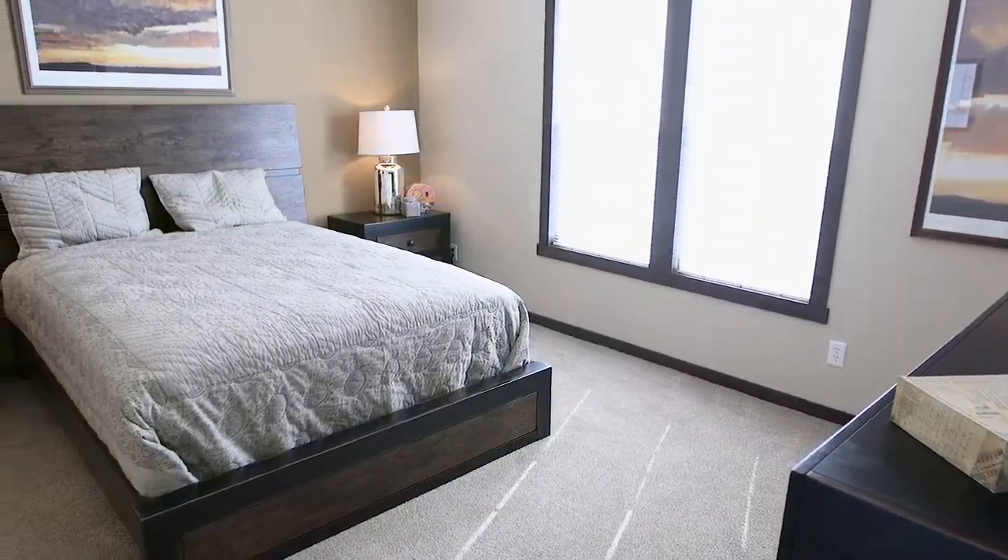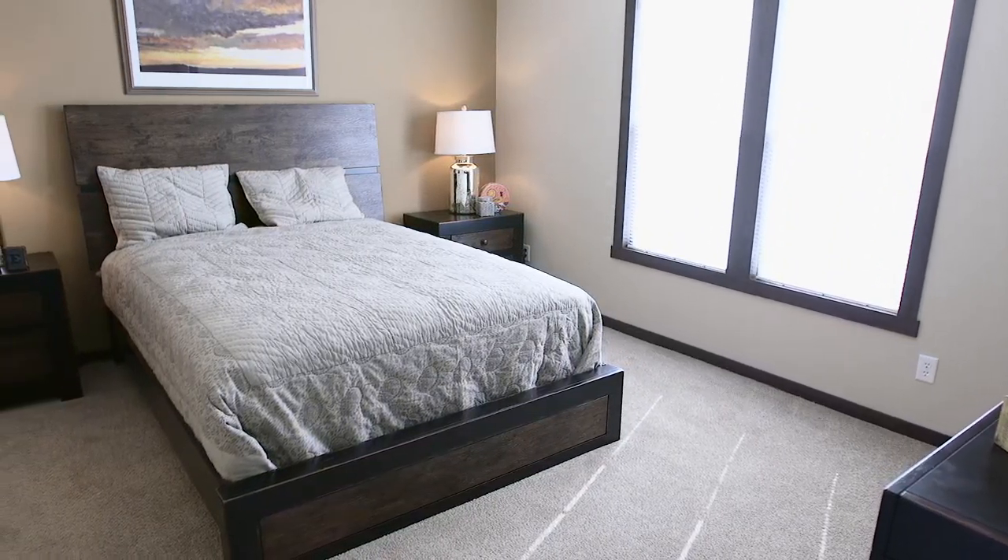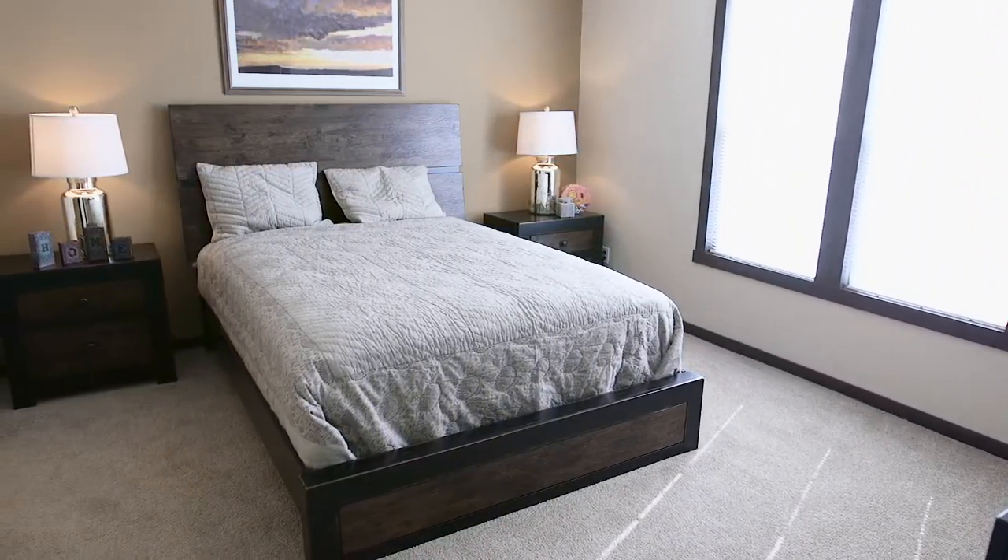The spacious master bedroom features a painted accent wall as well as wood shelving in the closet for additional storage.